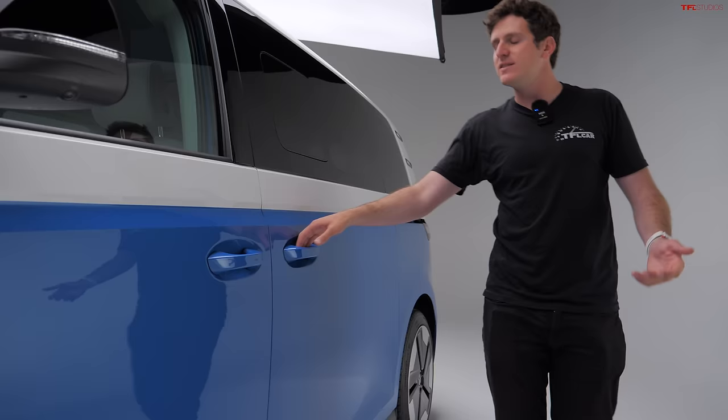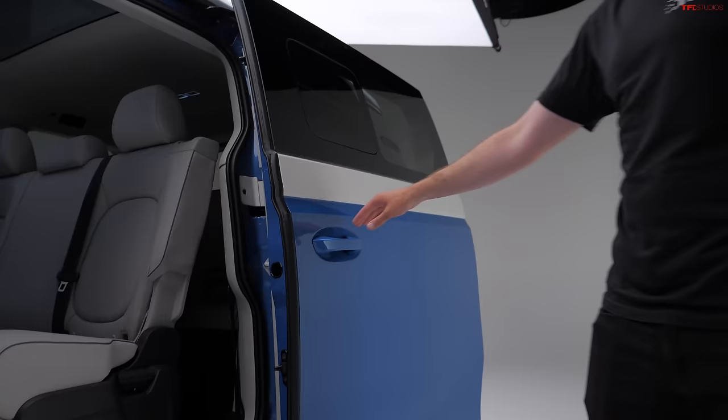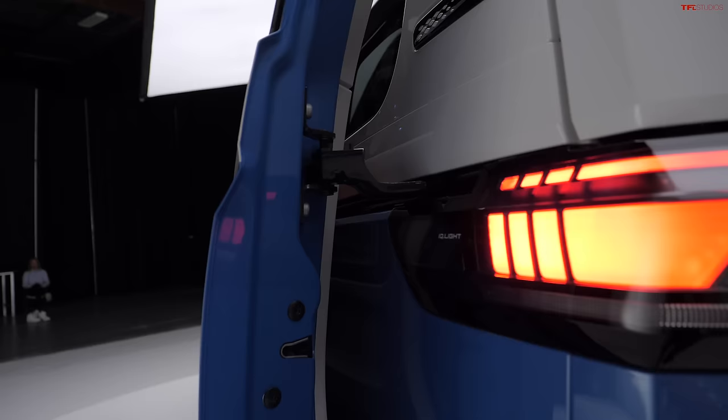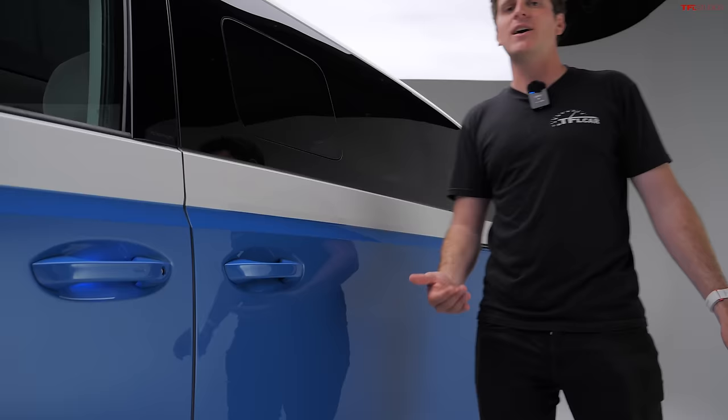One interesting thing about the way Volkswagen is marketing this vehicle is they won't call it a van — they call it a bus. For you and I, it still has sliding doors on both sides of the vehicle, and even the base standard model ID.Buzz is going to have power sliding doors. But that's not just one of the cool things on the side of the vehicle — there are actually a lot of really interesting design elements.